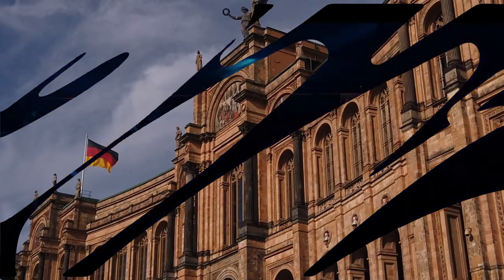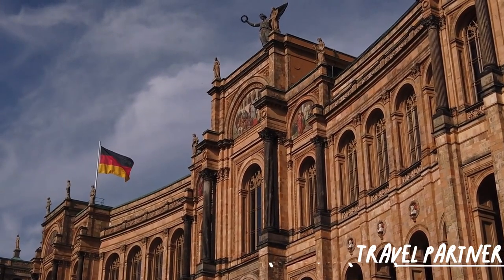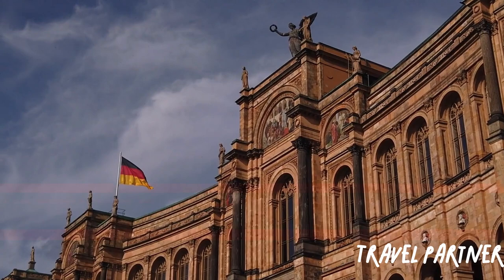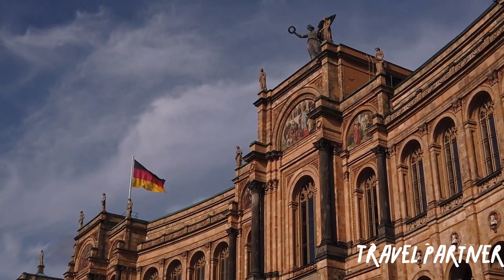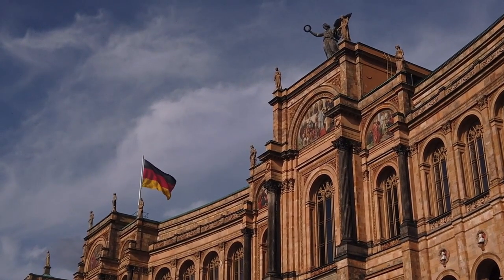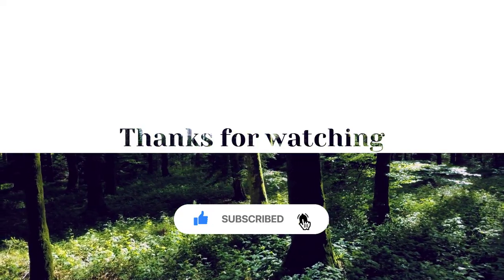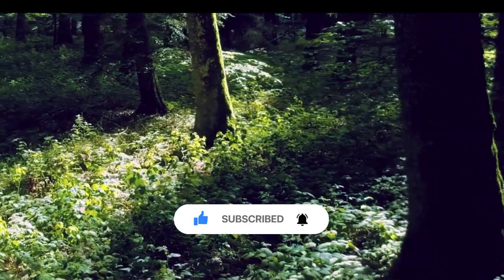There you have it, fellow explorers. These hidden gems of Munich are waiting to be discovered by intrepid travelers like you. Remember to embrace the magic, respect the cultural significance of each place, take necessary precautions, and plan your visit accordingly. Check the official websites or contact the venues for the most up-to-date information on prices, timings, and packages. Share your experiences and recommendations in the comments below, and don't forget to hit that subscribe button for more exhilarating adventures around the world.